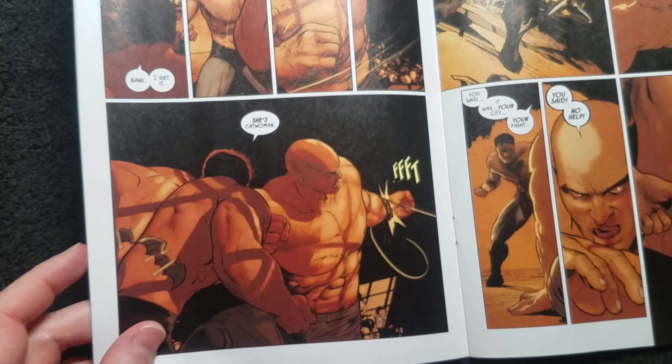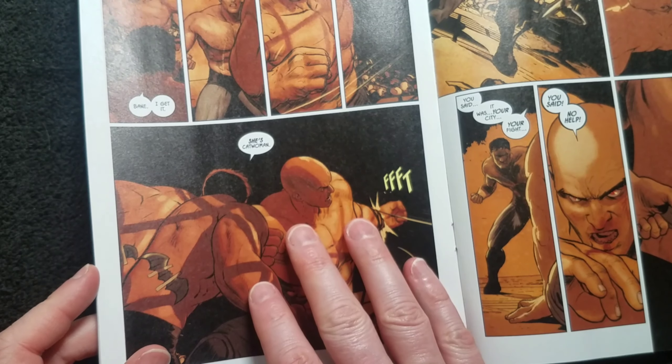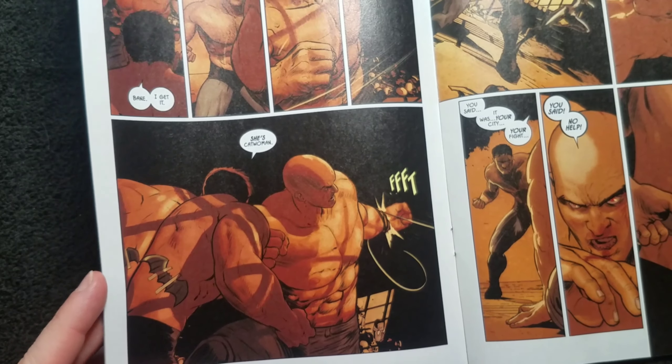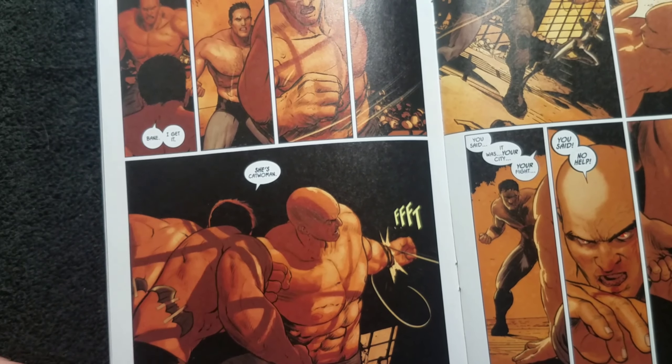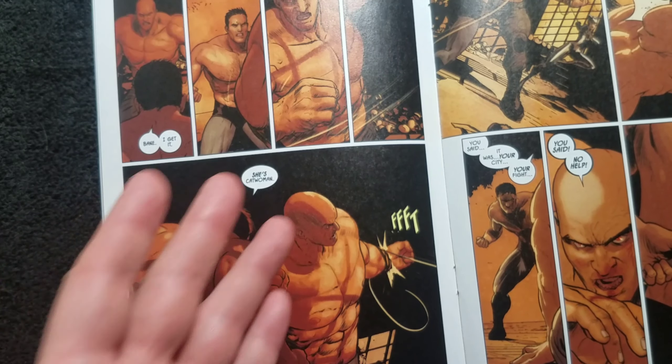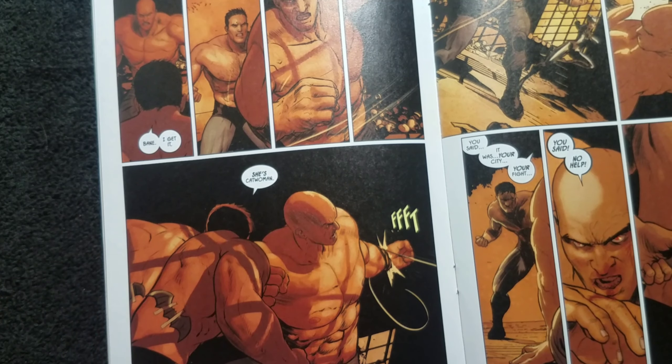And then Batman cheats — he just outright cheats. Catwoman jumps in to help him even though they had kind of agreed not to. Apparently Batman just can't handle Bane on his own, which — why not? He's done it before. So why can't he now?